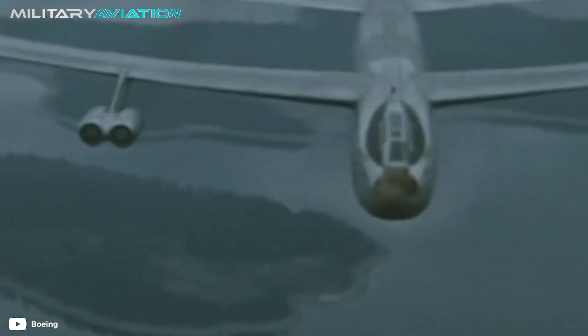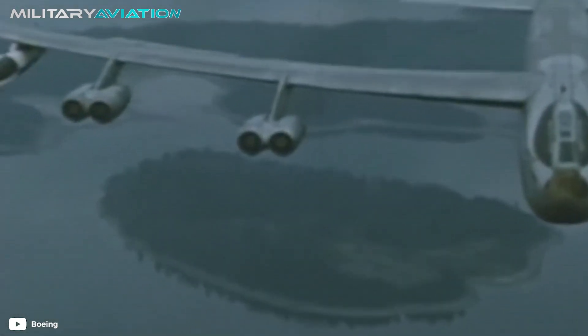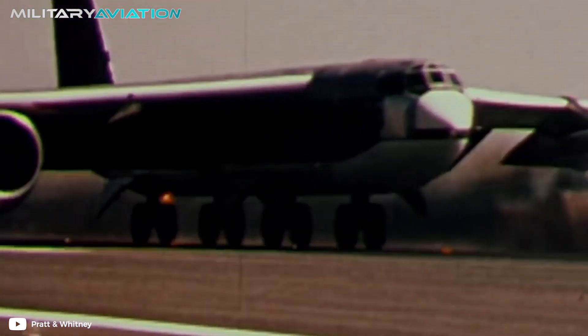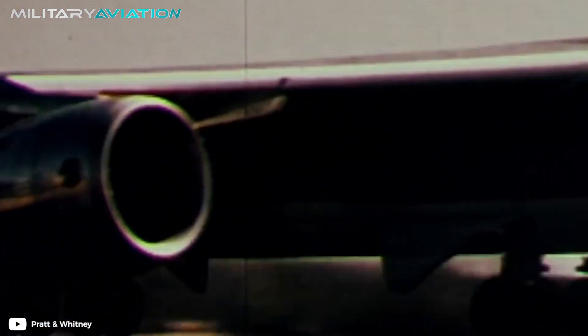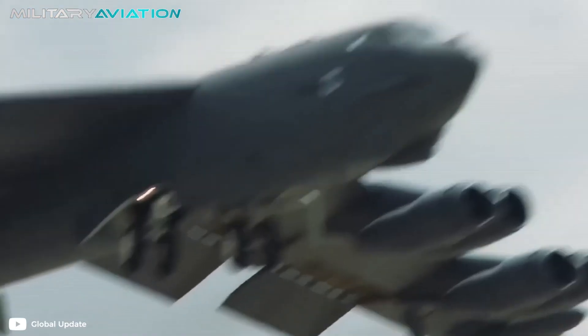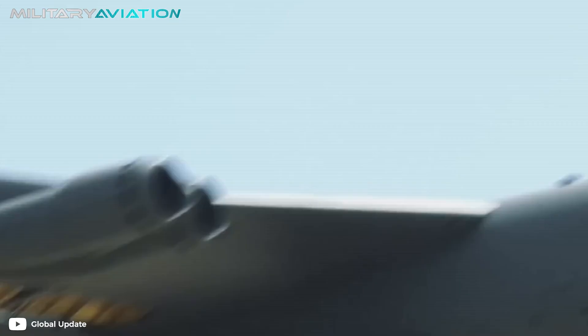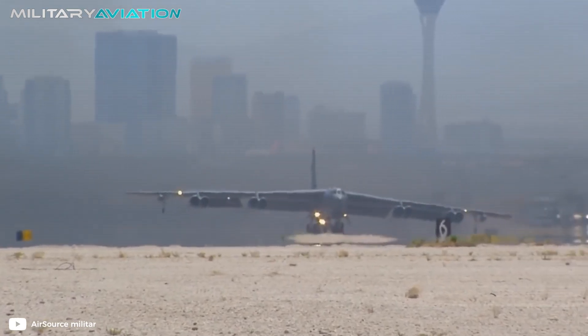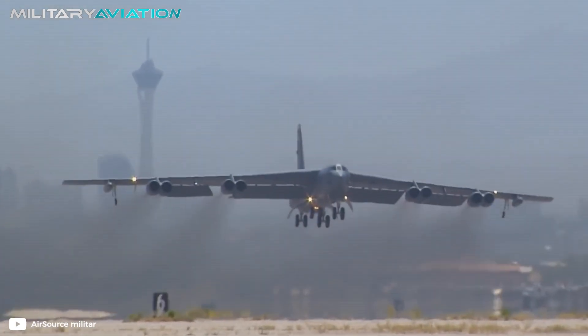But if there is something that definitely makes it special, it is that it has eight turbofan engines. This is presented as one of the characteristics that attracts the most attention and strongly differentiates it from the rest of the aircraft of the United States Air Force. Today we will tell you all the most important details of this legendary plane and its peculiar operation.